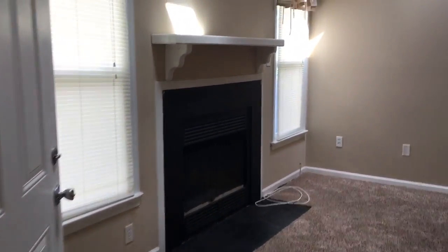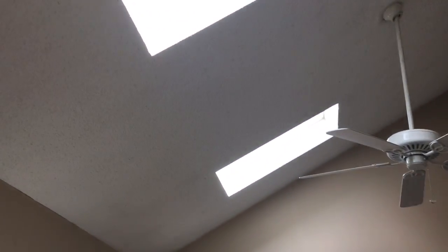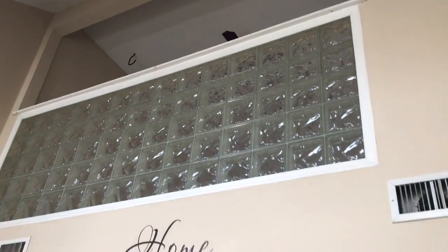We have a wood-burning fireplace and this opens right up to the family room. We have two skylights. Here's the dining area right here and up there is the loft area.